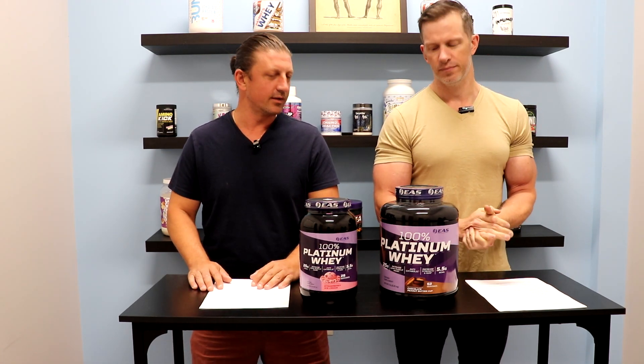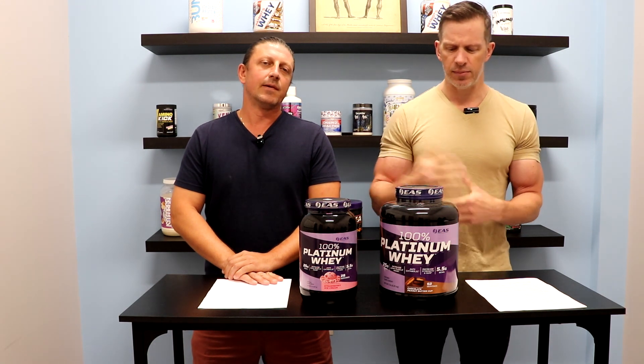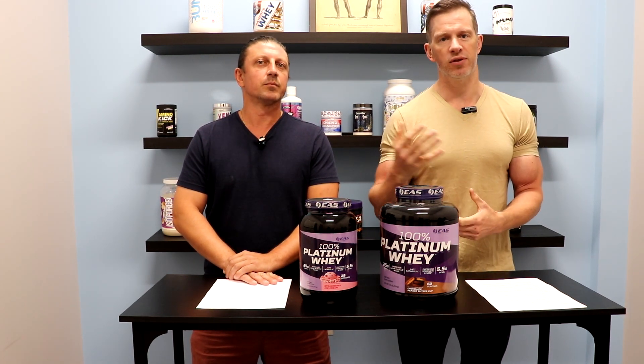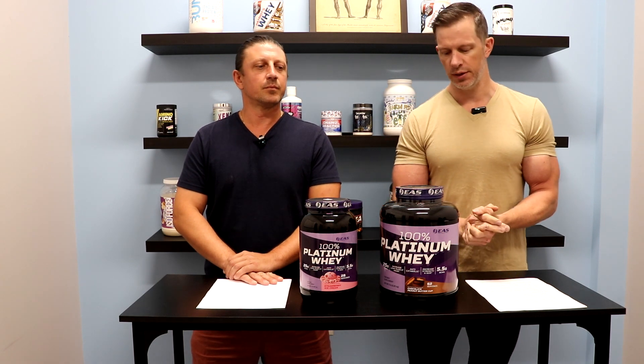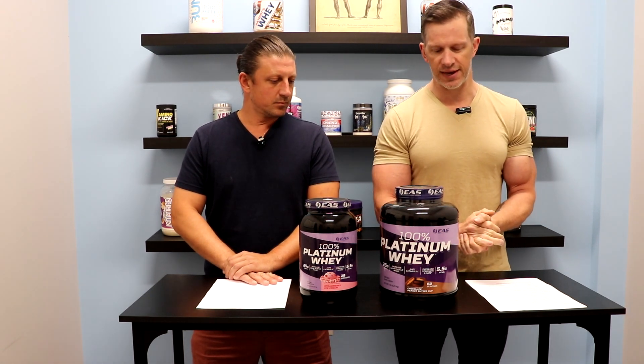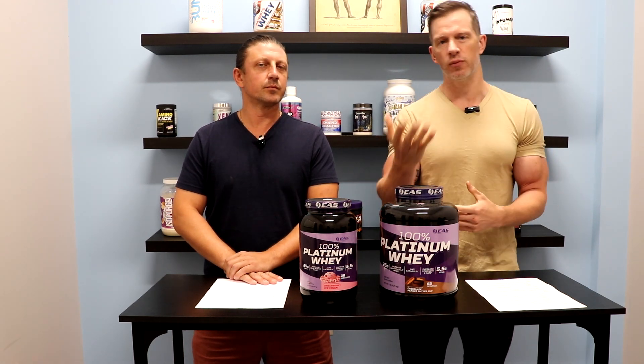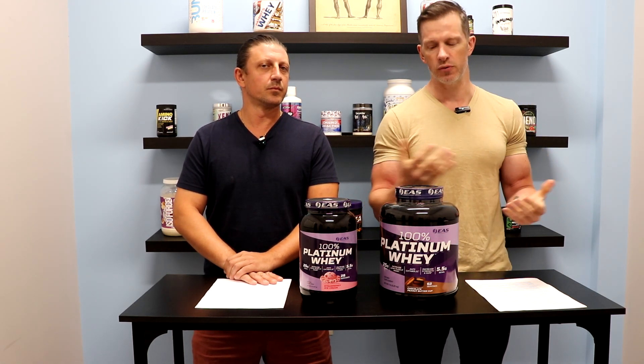When you get the blend, they kind of feed your muscles at different rates. You've got some sustained protein going into the muscles for recovery, and some going in right away after your workout. Because it's a whey, we'd still probably recommend the best time is post-workout, just to get that protein digested as quickly as possible. If you're looking for something to take at night before bed, that's when you want to look at something like a casein protein.